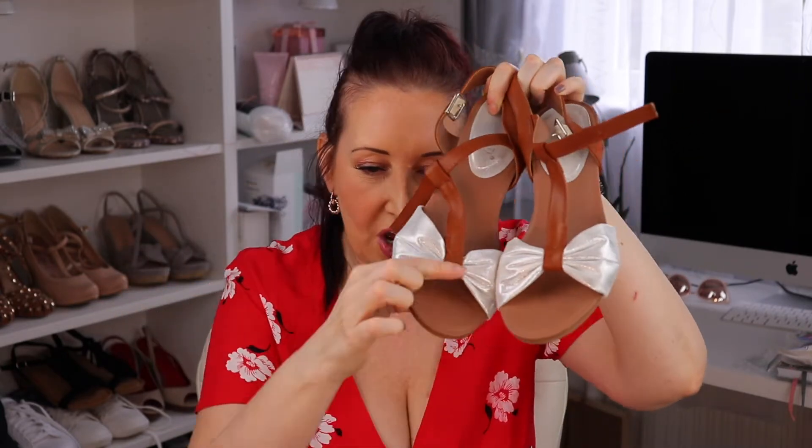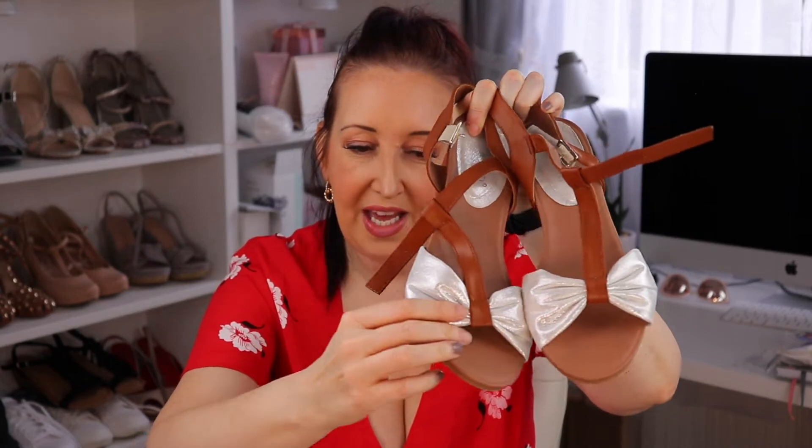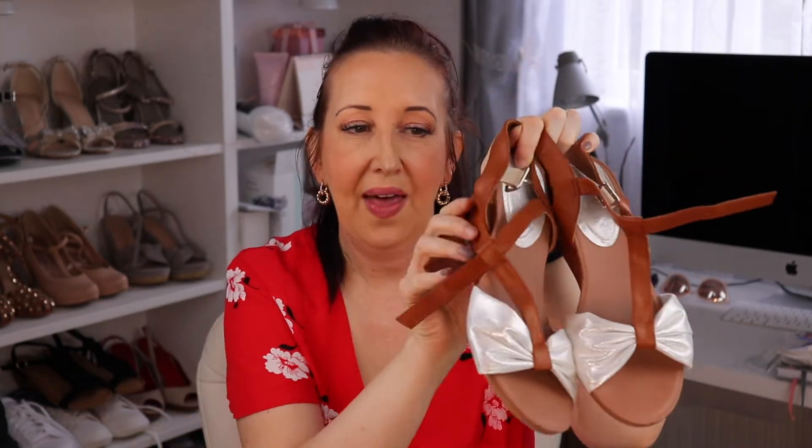So I got a couple of shoe items and these ones I've already worn — went for a picnic the other day with my friends, very socially distanced obviously. I wanted to wear these so I can confirm they are super comfortable. I actually saw them on the newsletter and thought they looked really nice. They've got a shimmery sort of material in a bow shape, with a brown wedge at the back — not too high, which is what I like. Ideal for summertime, and I do love a brown shoe.